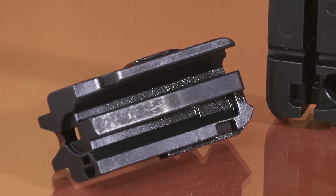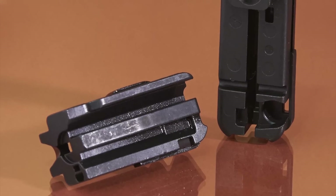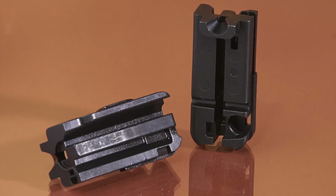The fabricator believes this is the first breech block fabricated using MIM, an indication that it is possible to expand the application boundaries for MIM, even in a mature arena such as firearms.